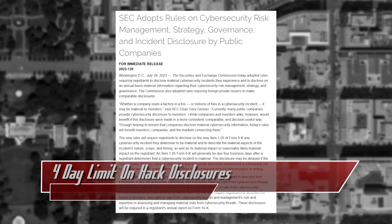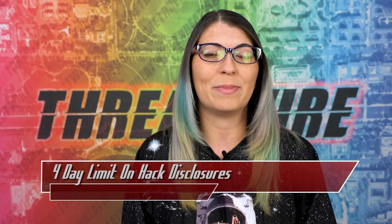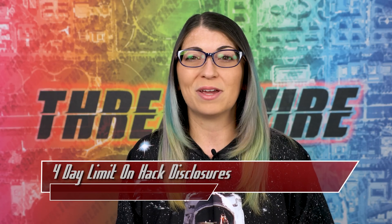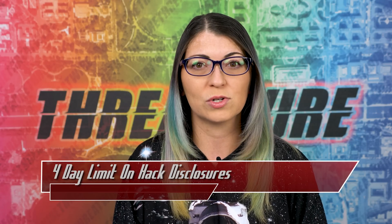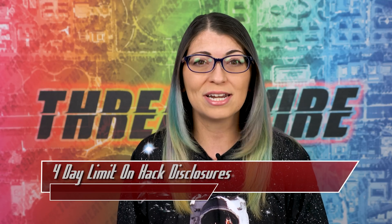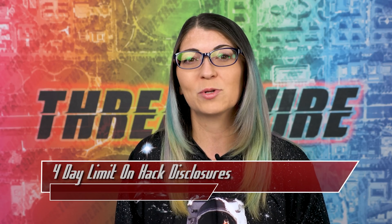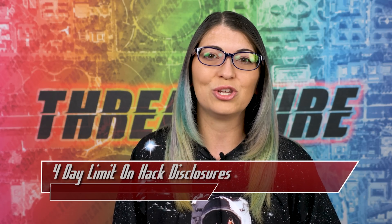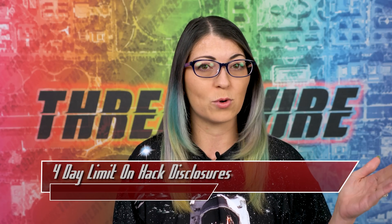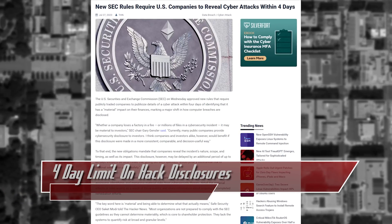SEC Chair Gary Gensler believes that consistent and comparable disclosure will benefit both companies and their investors, helping them make better informed decisions and creating more transparency in the markets. Some challenges will lie ahead — smaller companies might find it tough to meet the new disclosure standards due to limited resources. Cybersecurity experts note that determining materiality in a cyber attack can be tricky, and organizations may struggle to quantify risk. Due to the tighter timeframe, some experts worry companies might rush to disclose breaches, leading to inaccurate or incomplete information. Other countries have varying timeframes ranging from 24 hours up to 72 hours. The new rules will go into effect in December, or 30 days after publishing in the Federal Register.